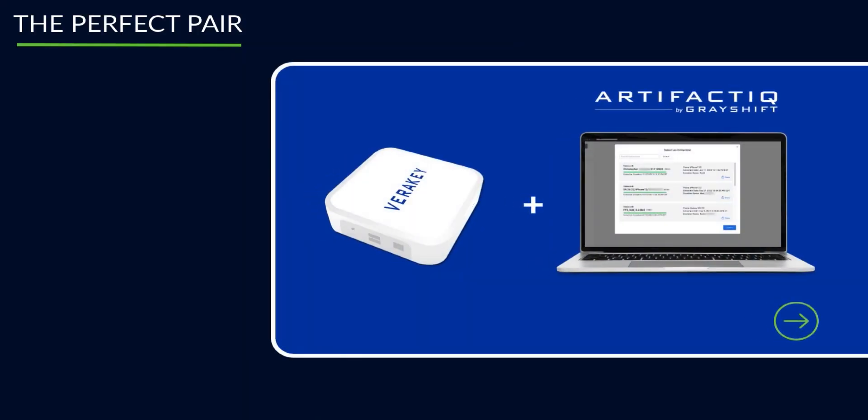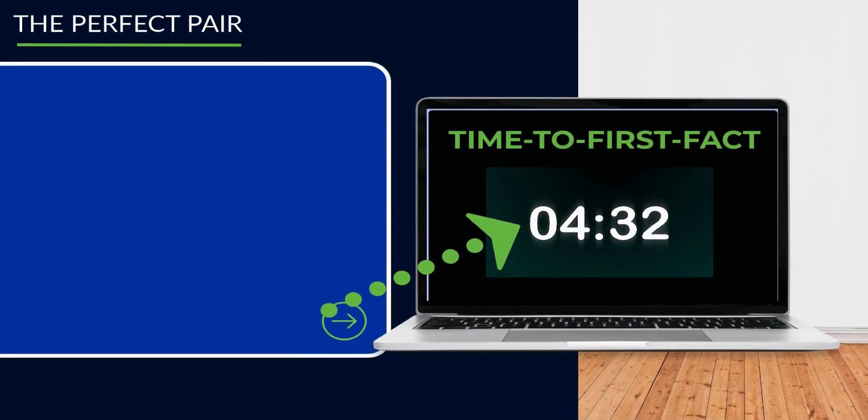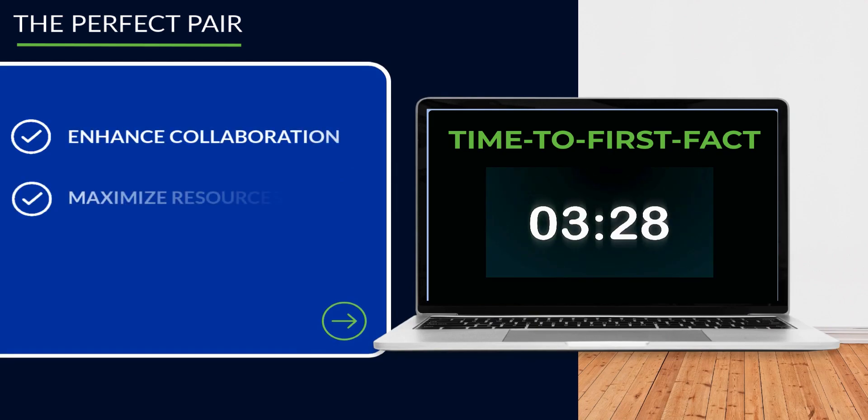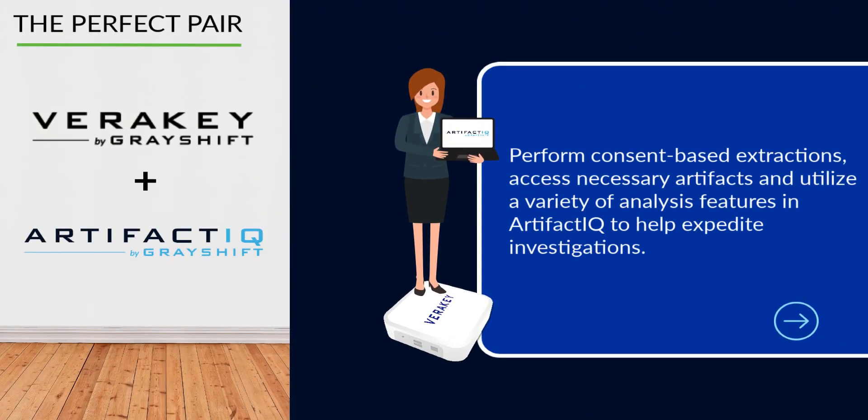With VeriKey and ArtifactIQ, you can obtain and review data extractions simultaneously, identifying critical evidence within minutes to enhance collaboration, maximize resources, and streamline investigations. Using VeriKey and ArtifactIQ, you can perform consent-based extractions, access necessary artifacts, and utilize a variety of analysis features to help expedite investigations.